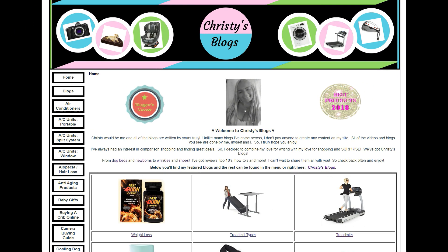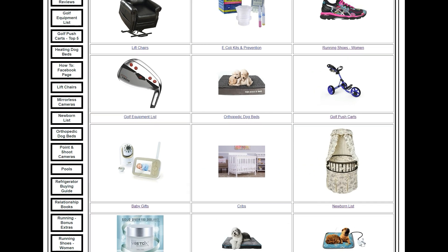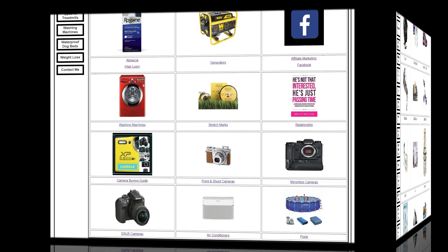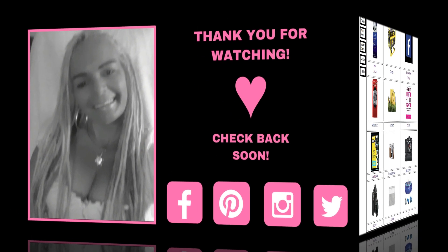That is my list. Make sure you go to christysblogs.com — you'll find the list there along with other reviews, how-tos, top tens, buying guides, and more. I'll also put the list in the description below. I have so much fun doing this, and seeing people watch makes me so happy. Keep watching, I hope you have a great day. Talk to you soon, bye!